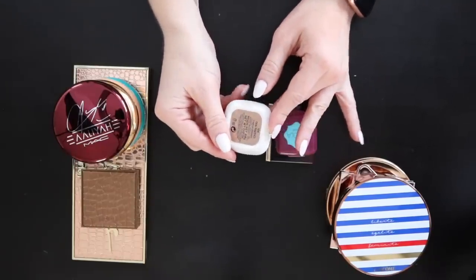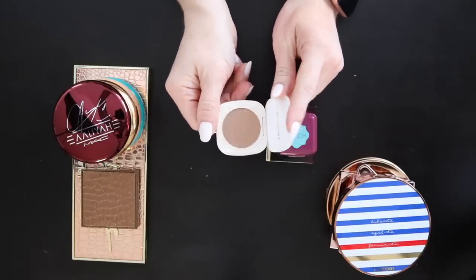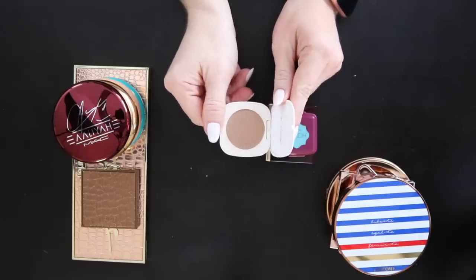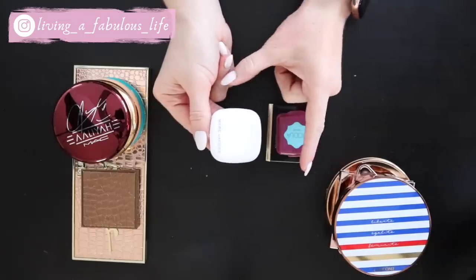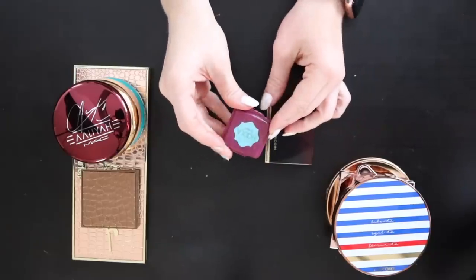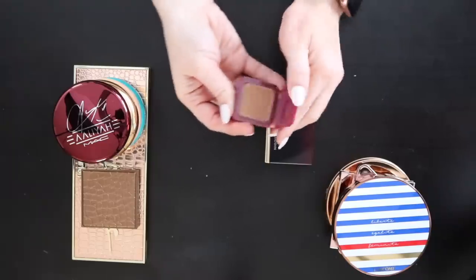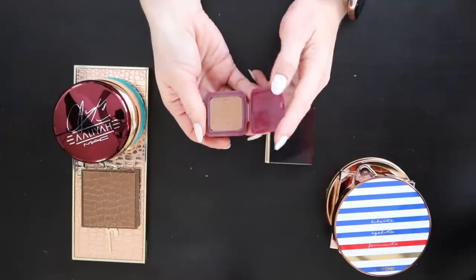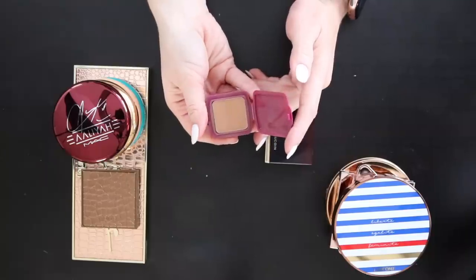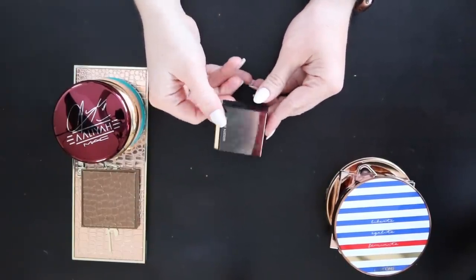A Marc Jacobs sample bronzer — I got this in a little sample pack from TJ Maxx and I really really like it. I don't need the full ginormous size so this is perfect. The Benefit Hula — I have this in two face palettes and it's super dark on me, so I'm giving it to a friend. And of course the Kevin Aucoin Sculpting Powder in Medium — I've hit pan and I will repurchase it. I use this every single day — it's one of my favorite contour shades.